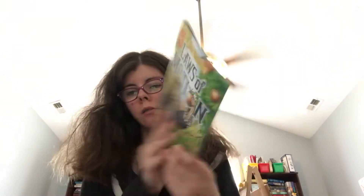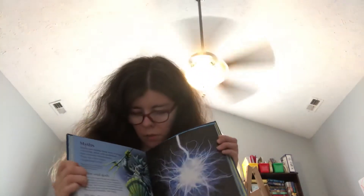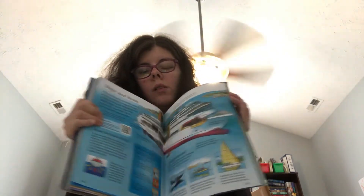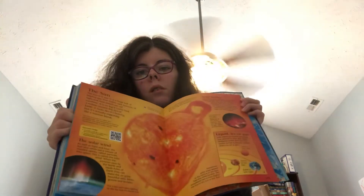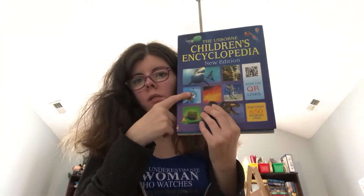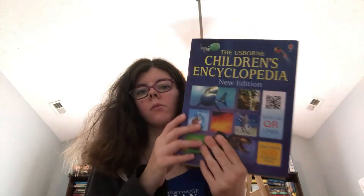We did discuss what was in it. The Usborne Children's Encyclopedia is one of our favorites — it's falling apart because we look at it so much, even when it's not school time, so I'm definitely getting another copy. We use it for biology, for history, and science. The space stuff was pretty cool. We definitely followed all the links and all the videos, and we like that — pretty cool.